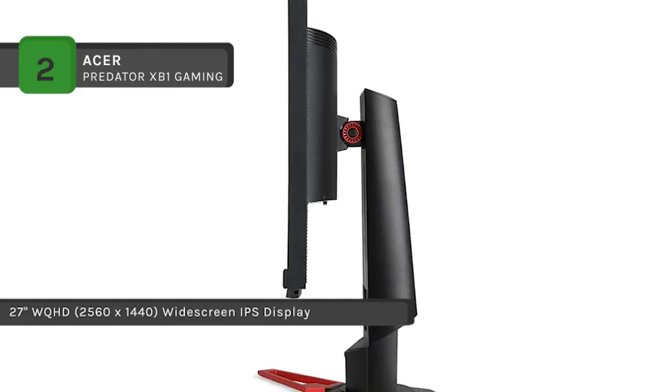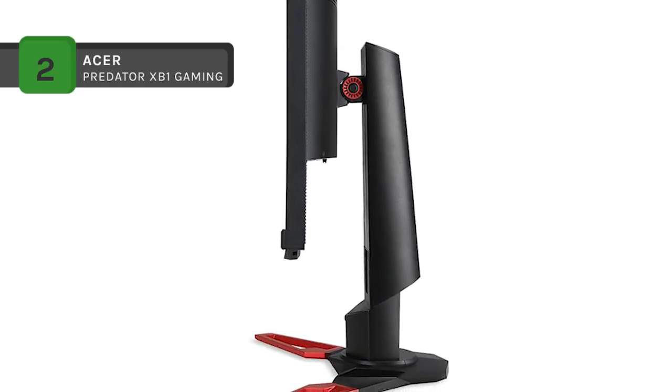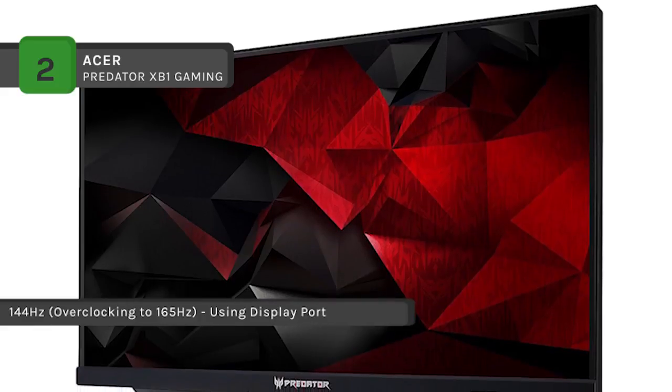The flicker-less, blue light filter, comfy view, and low dimming techniques minimize eye strain from long gaming sessions. The four high-speed USB 3.0 ports make it easy to connect your mouse, keyboard, gaming headset, and mobile.